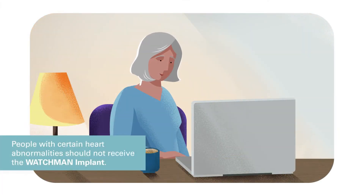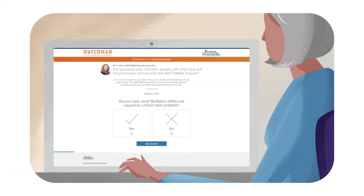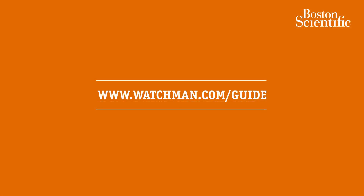The Watchman Implant can be a life-changing alternative to the daily use of blood thinners and the bleeding risks that come with them. Get your customized doctor discussion guide so you can talk with your cardiologist about whether the Watchman Implant is right for you. Go to watchman.com/guide.